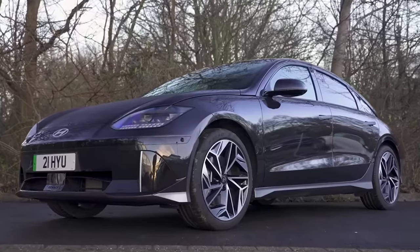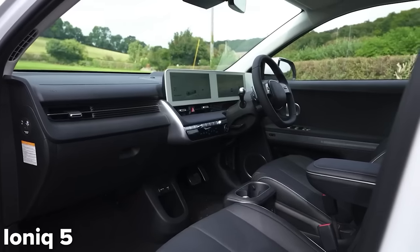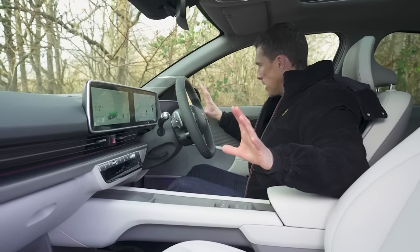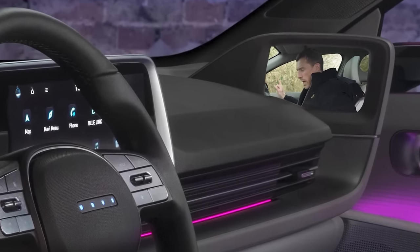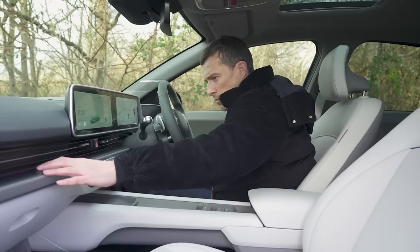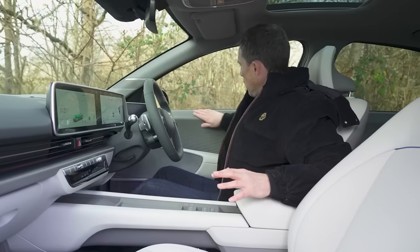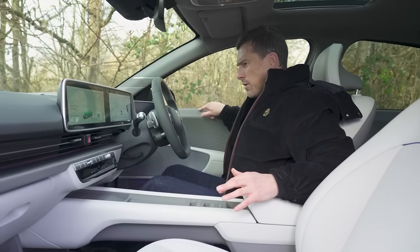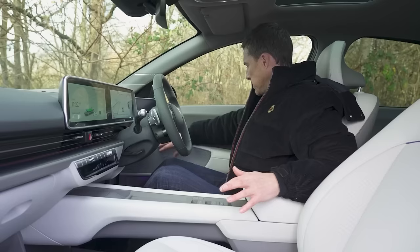Hyundai has done the same minimalist approach for the Ioniq 6. Inside, the Ioniq 6's interior is quite similar to the Ioniq 5's. There are some differences — this part of the dash with bits that stick up is different. If you have the digital door mirrors, you have screens showing the camera image. In terms of quality, there are squidgy materials up top, harder down below. This is a pre-production car, so the door tops feel a little bit brittle and hard for a car starting from around £47,000, but that should improve for production vehicles.